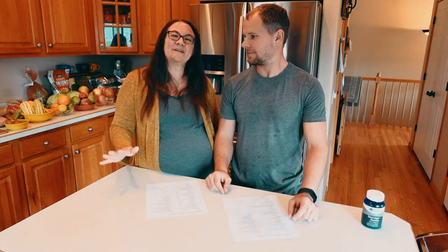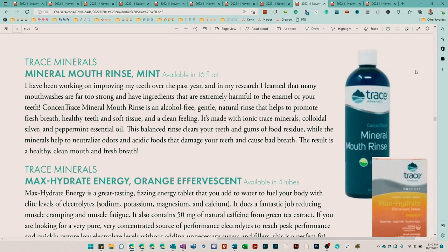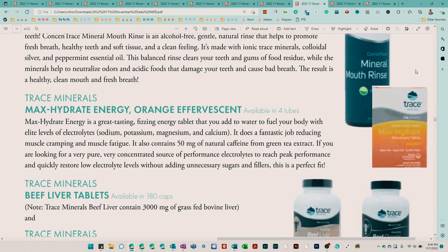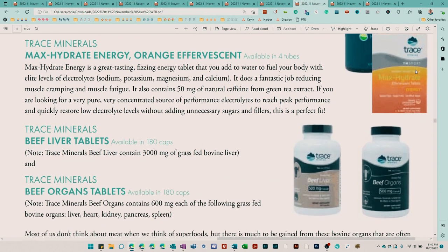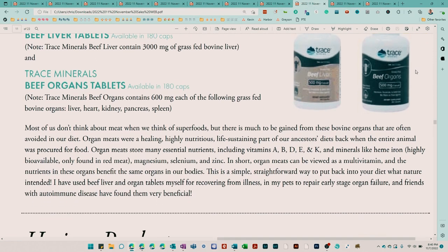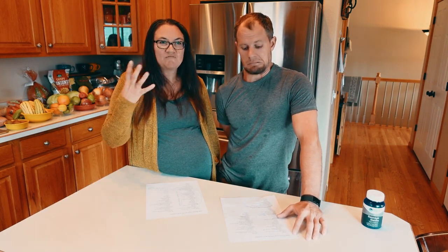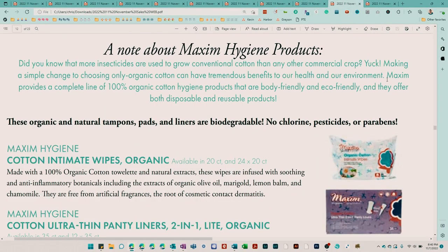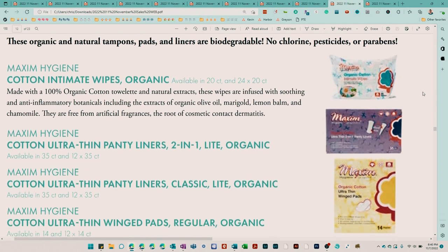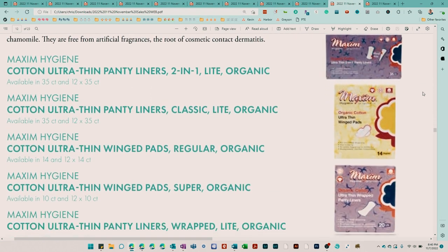Trace Minerals also has a mouthwash that they're going to have available through Azure, as well as beef liver tablets and beef organ tablets — so if you want to get your liver and organs in and you don't want to consume them raw. Lastly, one of the new products is by Maxim Hygiene Products — they have wipes, pads and liners, and cotton balls.